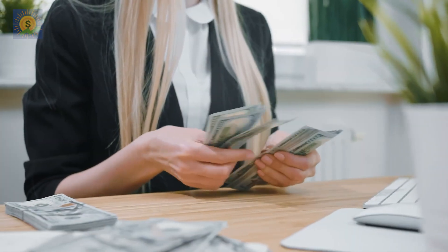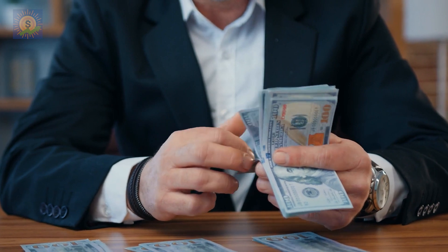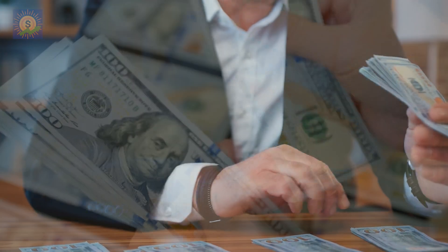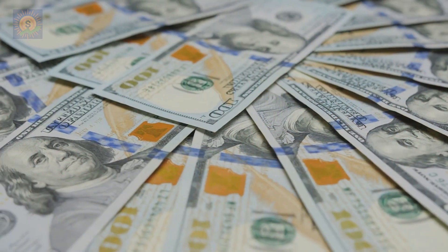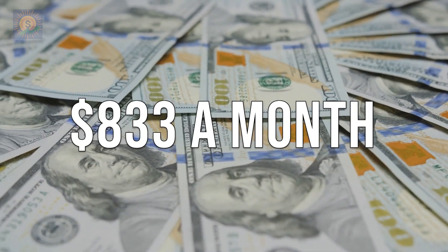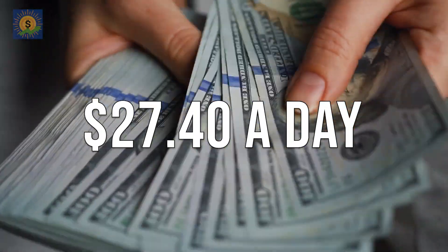Are you looking to save $10,000 in a year? It may seem like a big chunk of change, but with some simple adjustments in your daily habits and a bit of discipline, you can achieve this financial goal. And like all seemingly huge goals, it pays to break it down. $10,000 a year works out to $833 a month, or $27.40 a day.